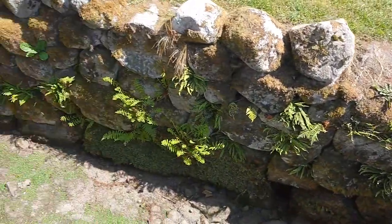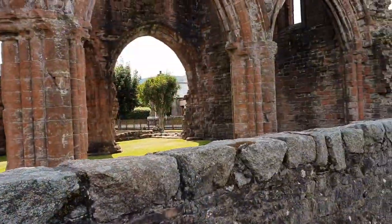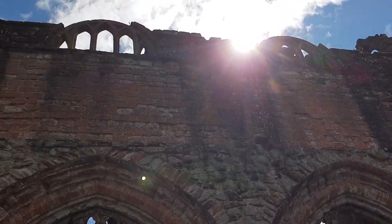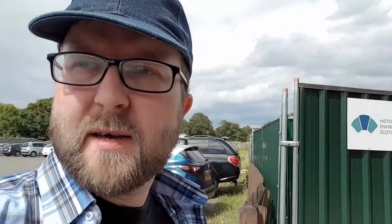Right — enough time travelling between now and 18 months ago. It's time to actually do a proper tour. Off to Sweetheart Abbey — the place I didn't get to last time. There is renovation work going on in the Abbey, so there's not a huge amount to see, but let's have a look and see what we can find.